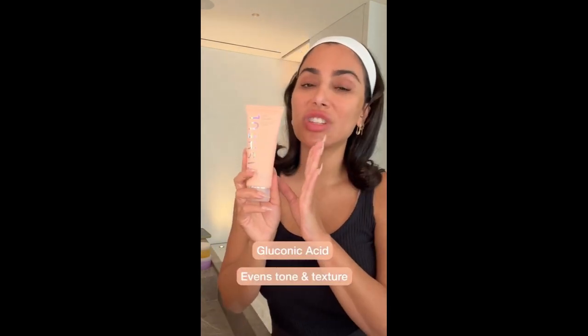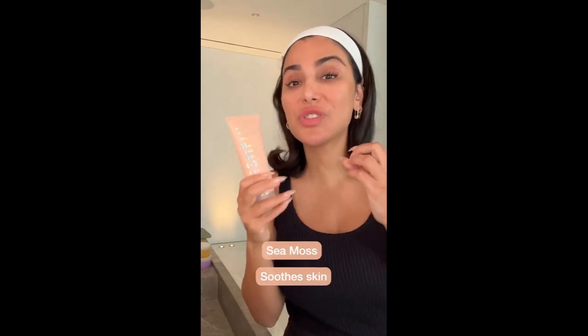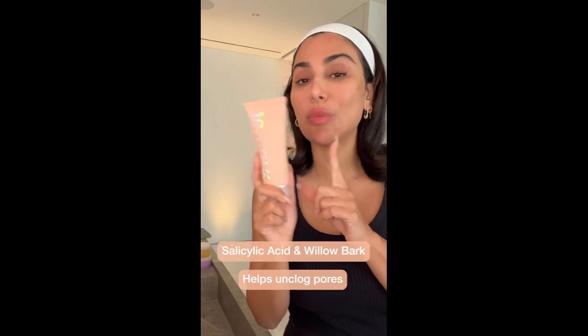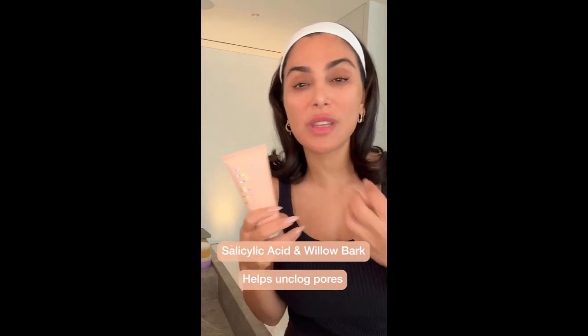That's because of the amazing ingredients inside. It has gluconic acid, which gently exfoliates your skin and helps to even out texture and skin tone. We also have sea moss extract, which helps your skin retain its moisture and is super soothing. We also have salicylic acid and willow bark, which makes sure your skin is clear, you don't have clogged pores, and it removes all that dirt and impurities from your skin.